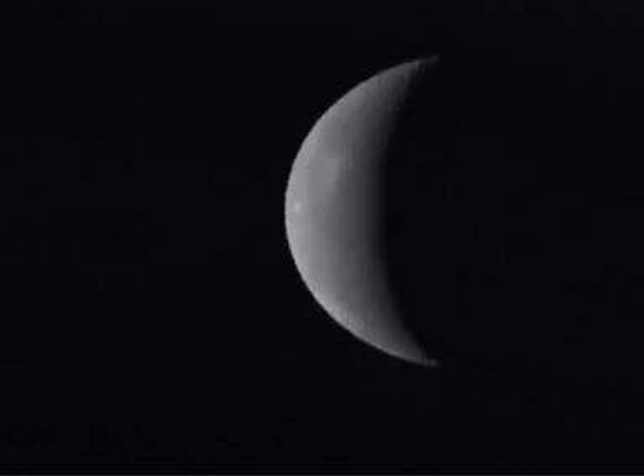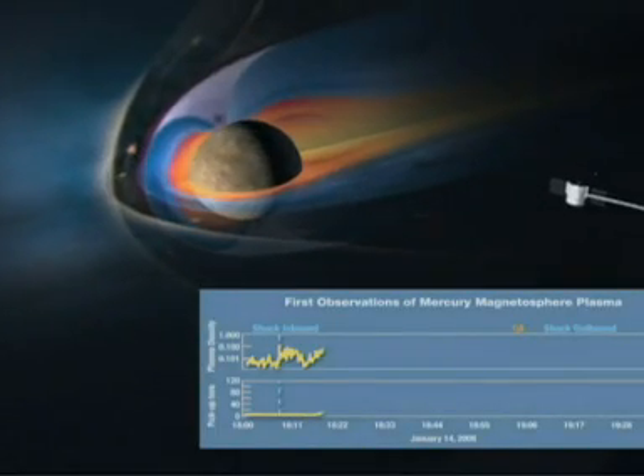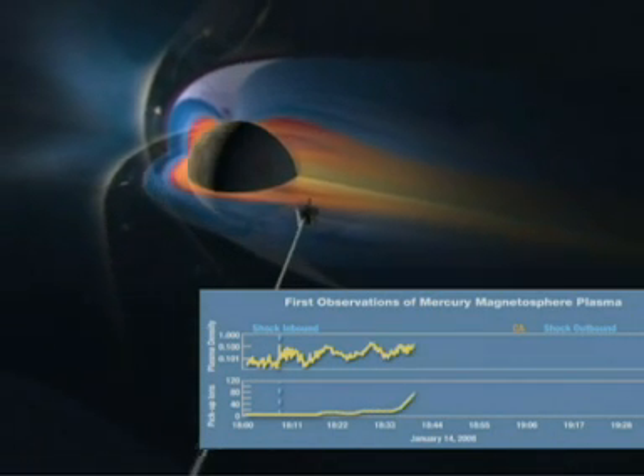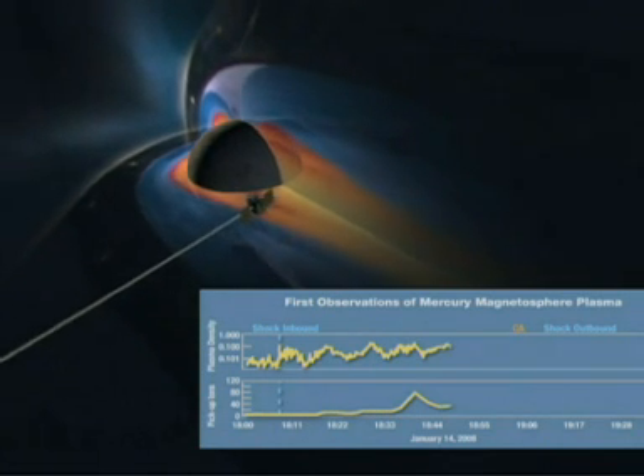Looming out of the blackness of space, the planet Mercury. It's travelled over two billion miles and taken three and a half years to get there, but NASA's MESSENGER spacecraft is proving it was worth the wait.